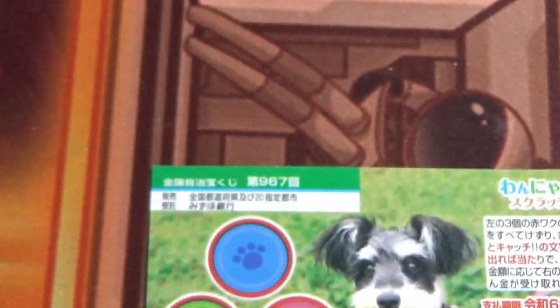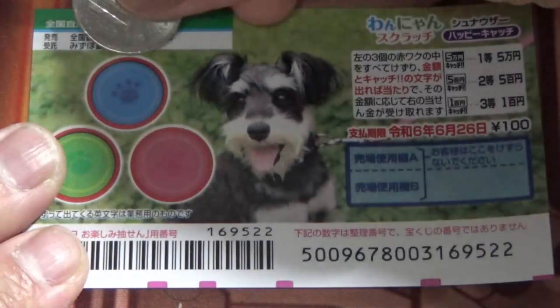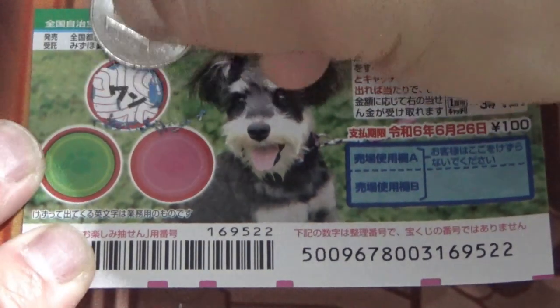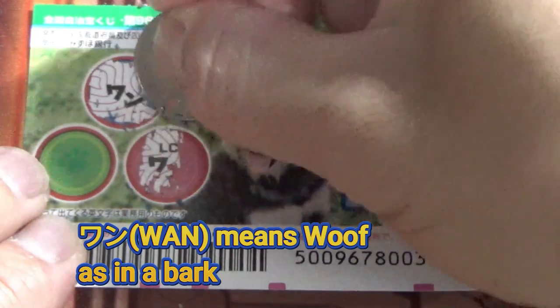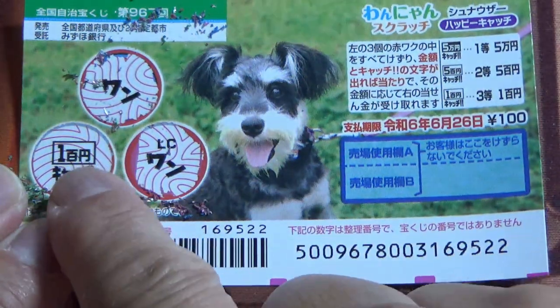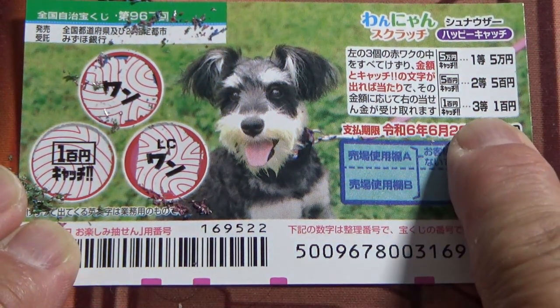I've got one ticket, so wish me luck. Starting with this blue circle — nothing, it says one. The red circle — one, nothing. Come on, am I going to win something? Come on. Yes, I won! You see this picture matches this picture — the third prize, so I got my money back.